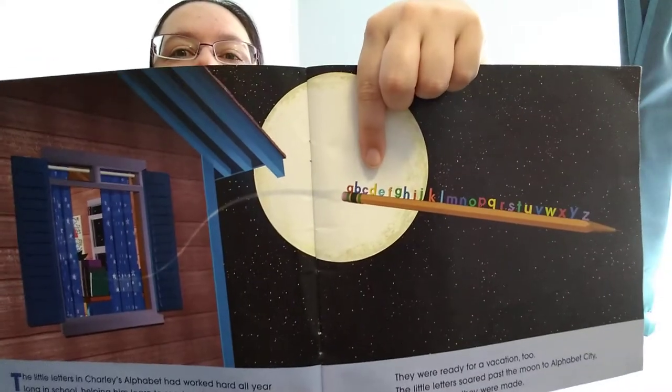So the letters are sitting on the pencil. Are they sitting in alphabetical order? They sure are.